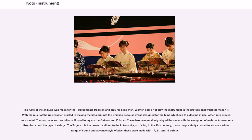The koto of the chikuso was made for the Tsukushigato tradition and only for blind men. Women could not play the instrument in the professional world nor teach it. With the relief of the rule, women started to play the koto, but not the chikuso because it was designed for the blind, which led to a decline in its use, as other koto proved more useful.